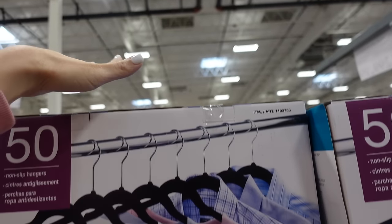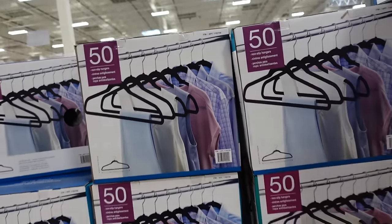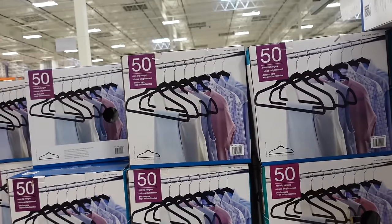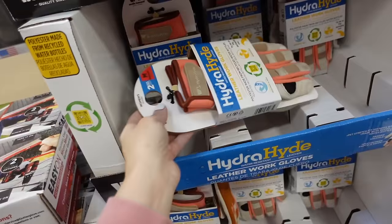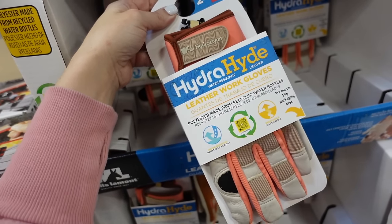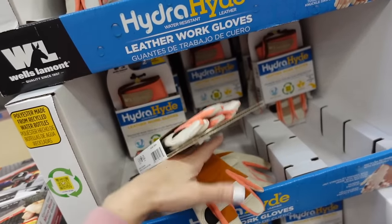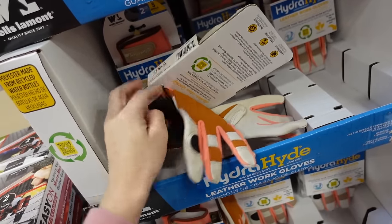Velvet hangers regularly $13.99, down to $9.99 — in black and shore. Also on sale are HydraHide leather gloves, down to $11.99, regularly $19.99, until the 31st.